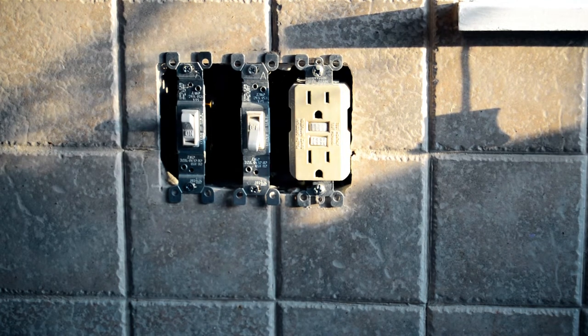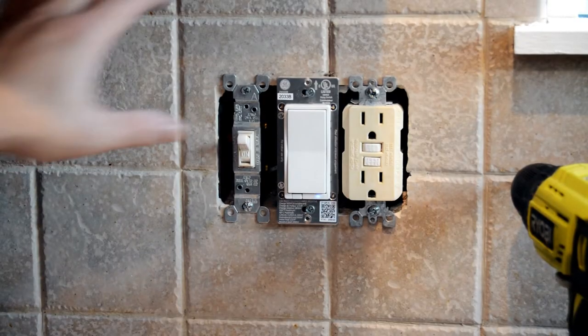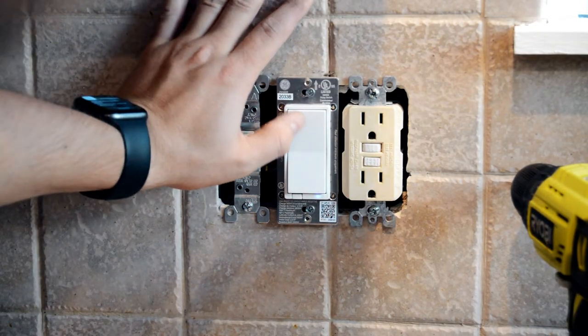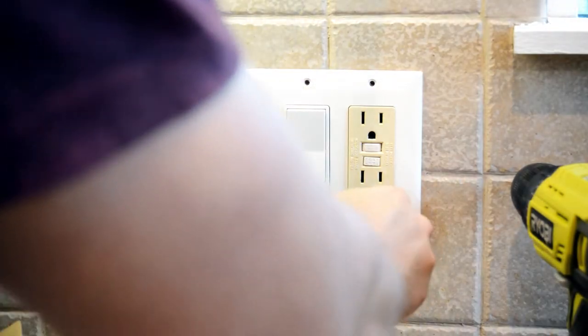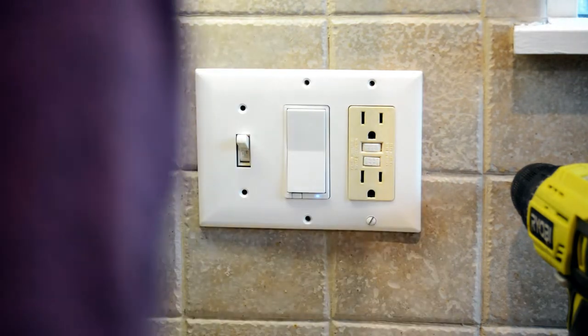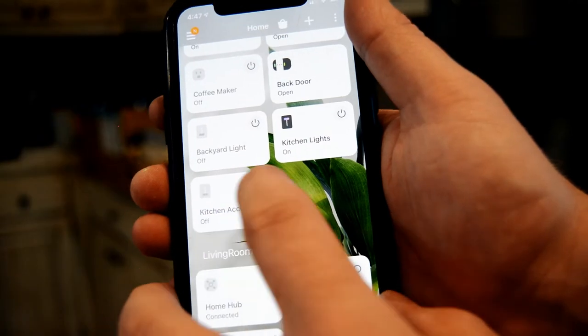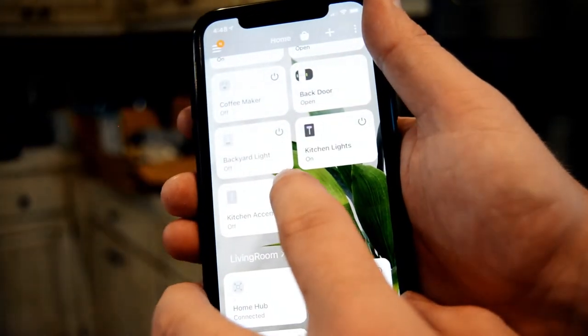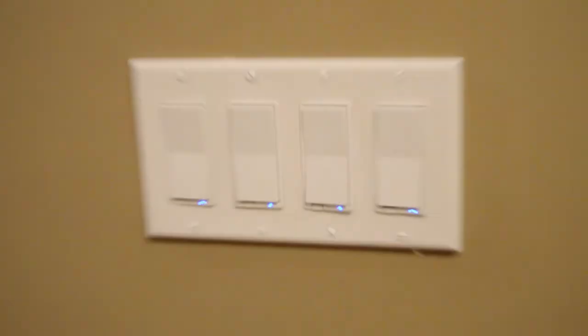I have in front of me the new version of these switches with simple wire technology, which means you no longer have to figure out which two lines from the wall are line and load. You plug either into either socket on the back and the switch figures it out. When I first deployed these a couple years ago that wasn't the case, so replacing the remaining switches has gotten much easier and faster. While deploying these may not seem enticing on its own, automations are what I'm really working toward — a house that learns my behavior and acts without me having to think about it.